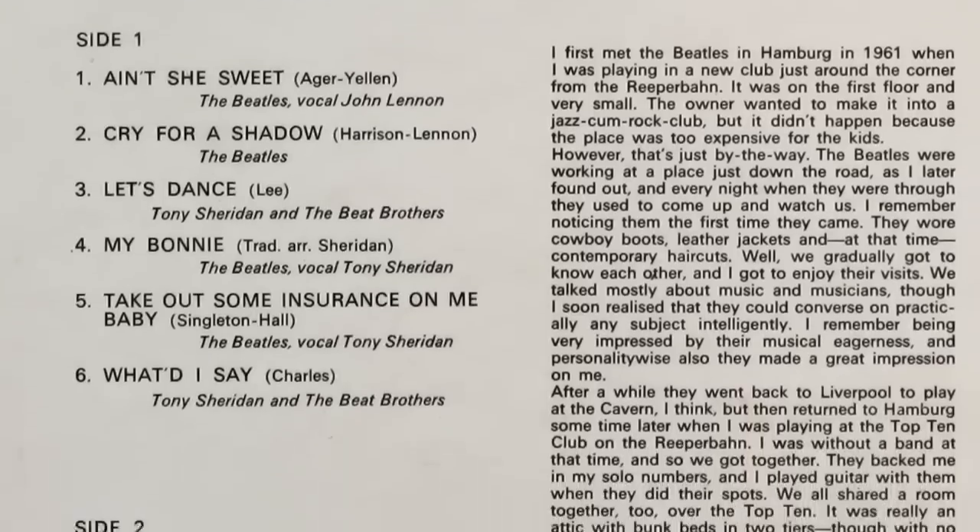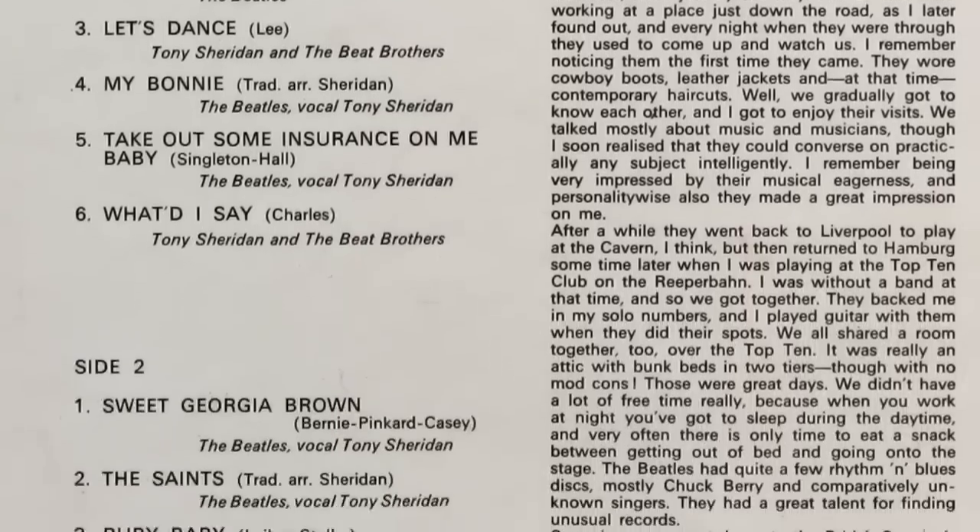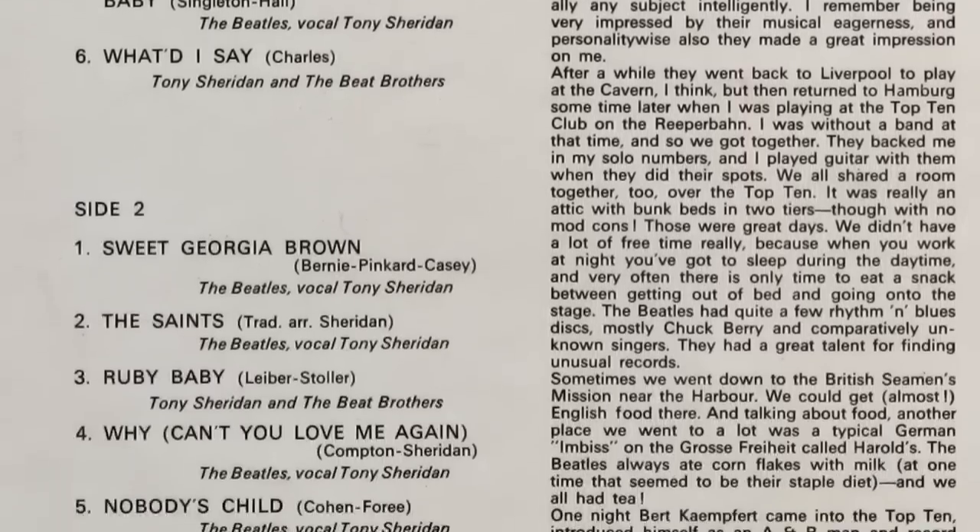Number 9 takes us even further back in time than Love Me Do, to the Hamburg recordings in fact, and this album — the Early Beatles. Although the Beatles only take the lead on four tracks on this album, those four are worth the price of entry alone. All of the recordings the Beatles made at Abbey Road were of excellent quality, but the dynamics of the sound never seemed to make their way onto the final record. But that was a different story with the Polydor recordings.